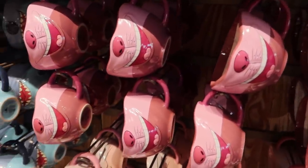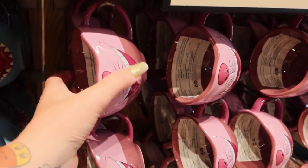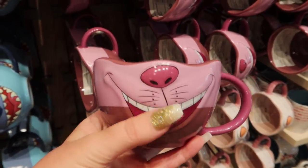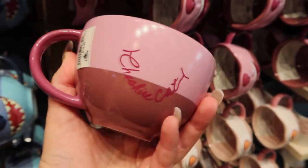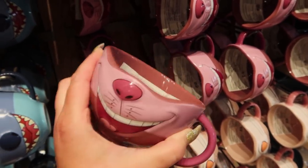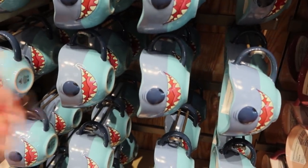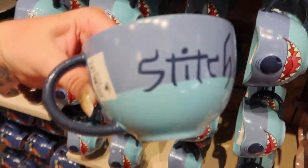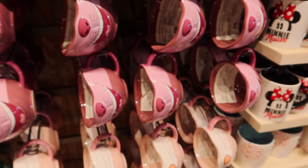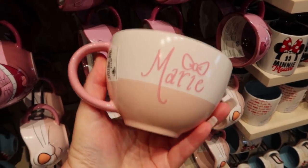These are some of my favorite new mugs that they have released - they haven't been out very long at all. They're called Smiles, and they are the cute little noses and mouths of some of your favorite characters. $14.99, and they do have the character autograph on the other side. So there's Cheshire, there's Stitch - I'm going to show you Stitch's autograph because he's just adorable. As far as I'm aware there's only three, and this is the third one - it's Marie. I love Marie, she's so cute.